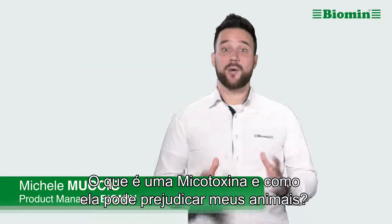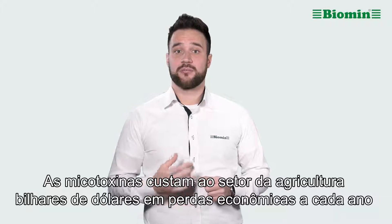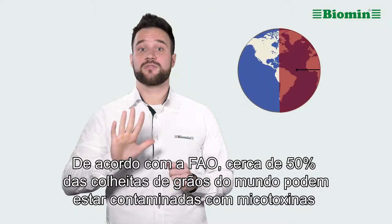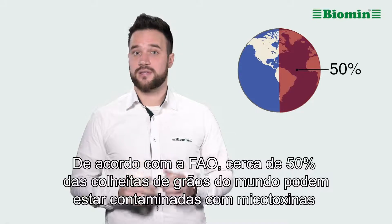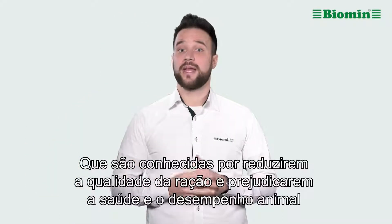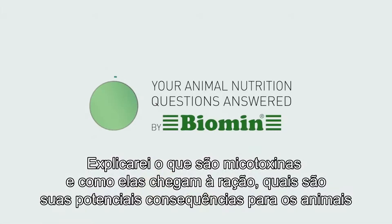What is a mycotoxin and how can it harm my animals? Mycotoxins cost the agricultural sector billions of dollars in economic losses each year. Around 50% of the world's crop harvest might be contaminated with mycotoxins, which are known to reduce feed quality and impair animal health and performance. I'm going to explain what mycotoxins are, how they get into animal feed, and the potential consequences for farm animals.